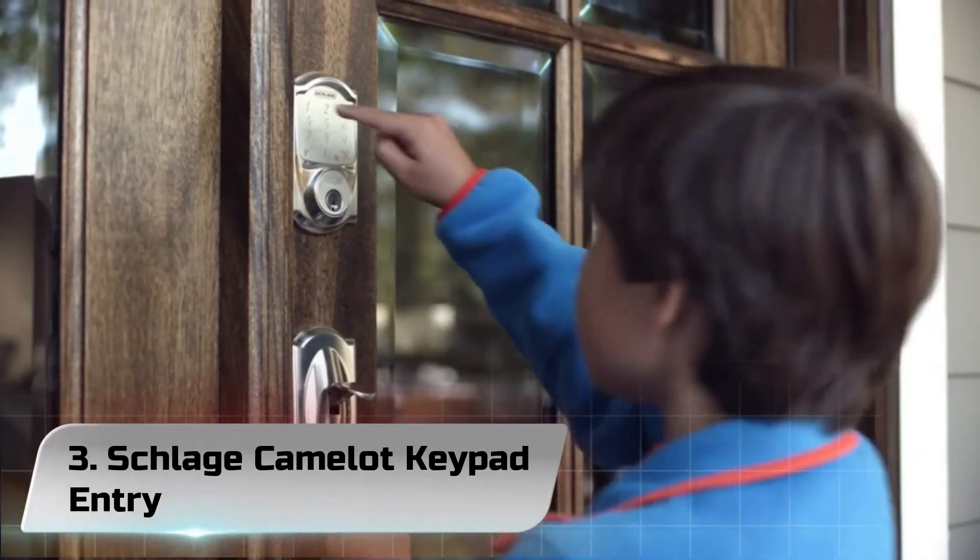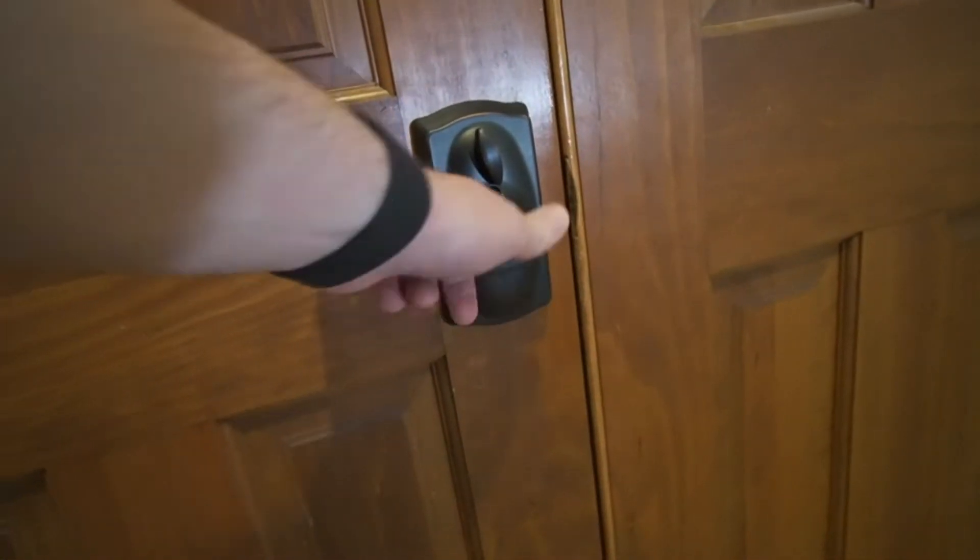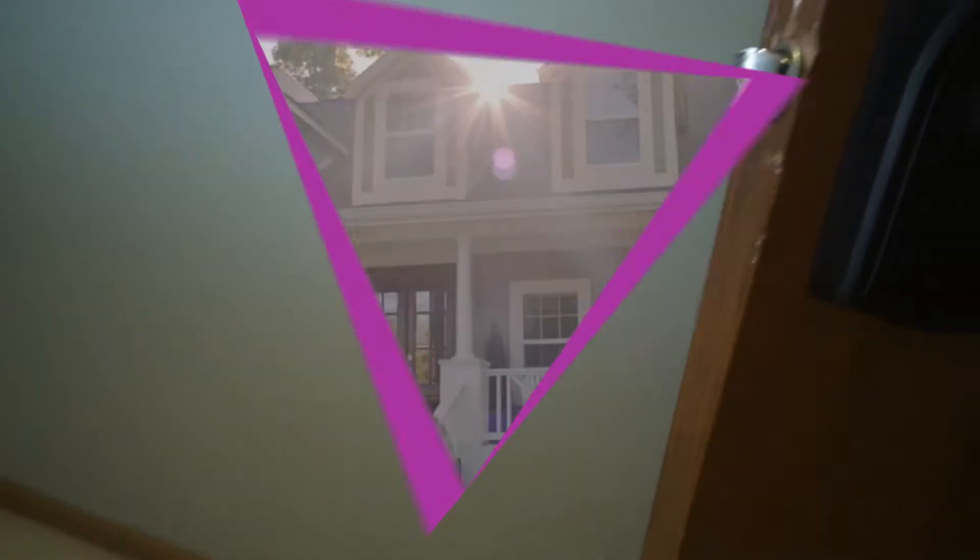Number 3: Schlage CamLock Keypad Entry. FlexLock means customers can set this keyless door lock to be either auto-lock or manual, and it's so useful — one reviewer writes that they should have done it years ago.